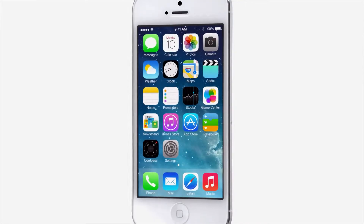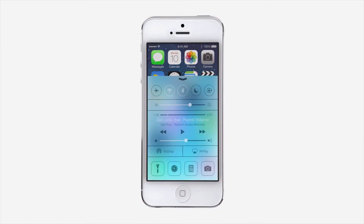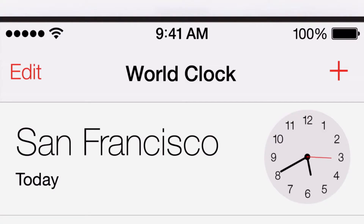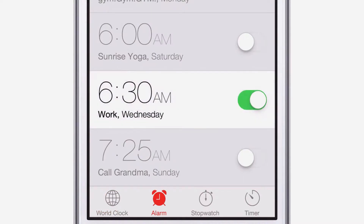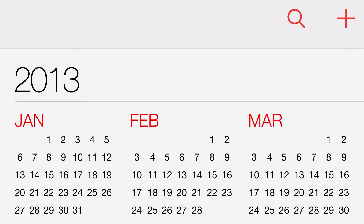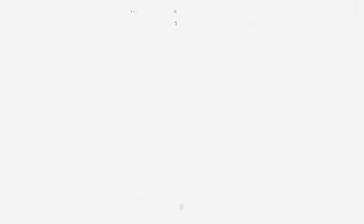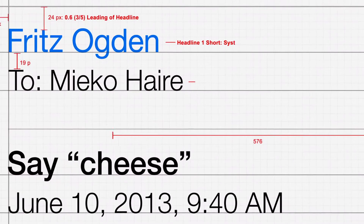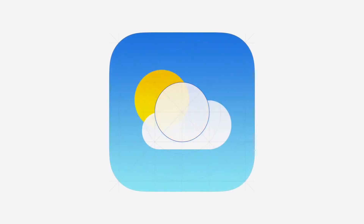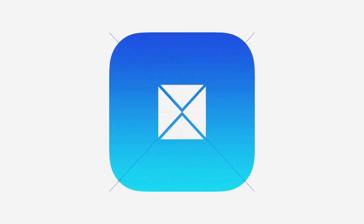iOS 7 is a clear representation of these goals. It has a whole new structure that is coherent and that is applied across the entire system. We have considered the tiniest details, like refining the typography, to much larger ones like redesigning all the icons, and developing a grid system allowed us to achieve a much more harmonious relationship between individual elements.